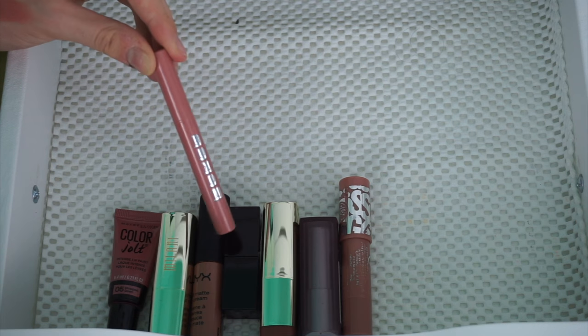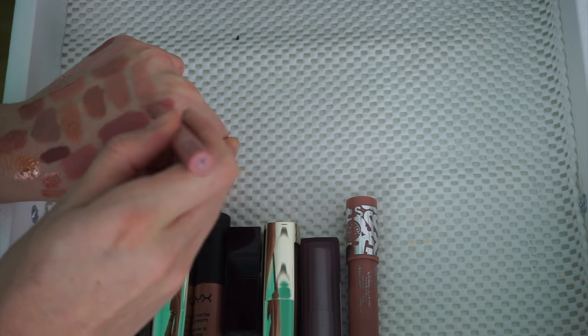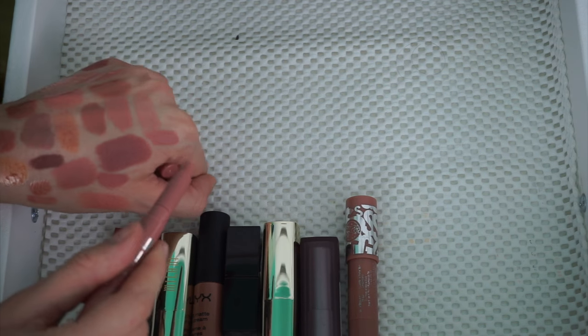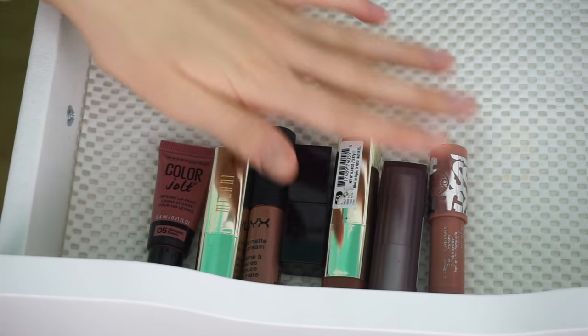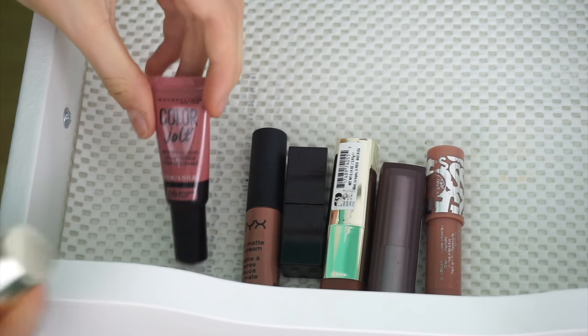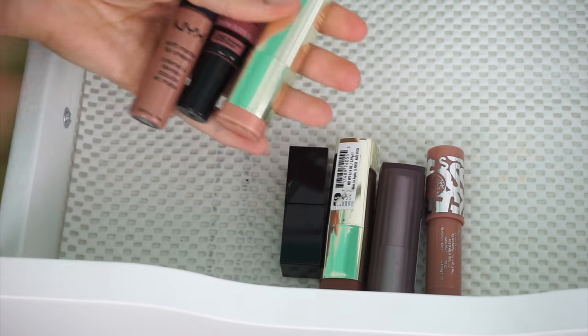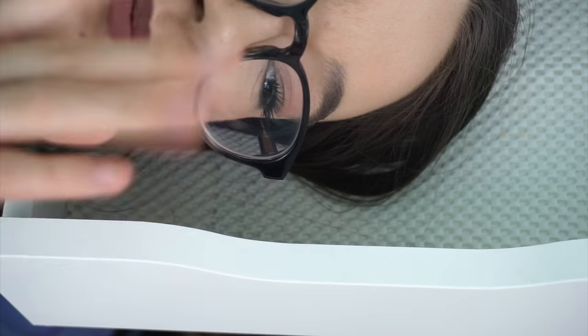I'm going to keep this Buxom Lip Cream because I paid a lot for it and it's truly such a beautiful, pretty nude. I'm going to get rid of these last few — this old Milani lipstick that's kind of crusty, a Color Jolt, and this NYX Liquid Suede. I feel like somebody else would love these so much more. And also this one from Laura Mercier — when you put it on, it makes your teeth look really yellow. So I'm going to pass that along. That was my brownie nudes — now we're going to go into mauves.